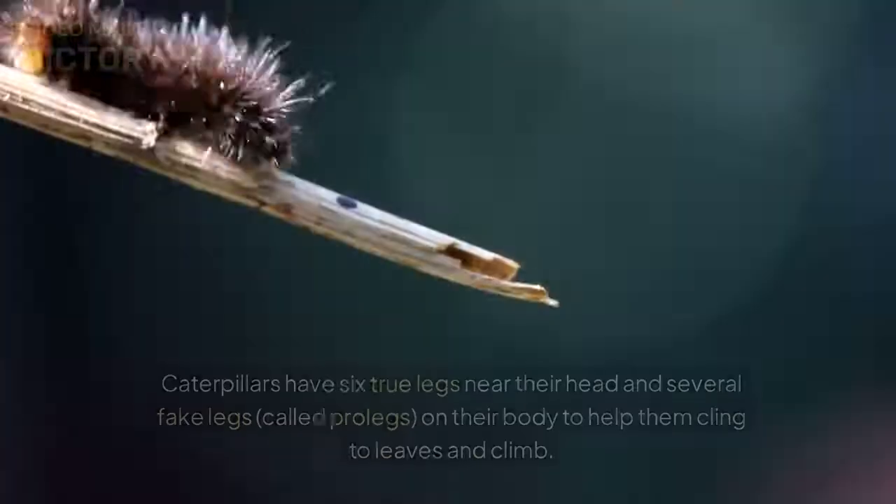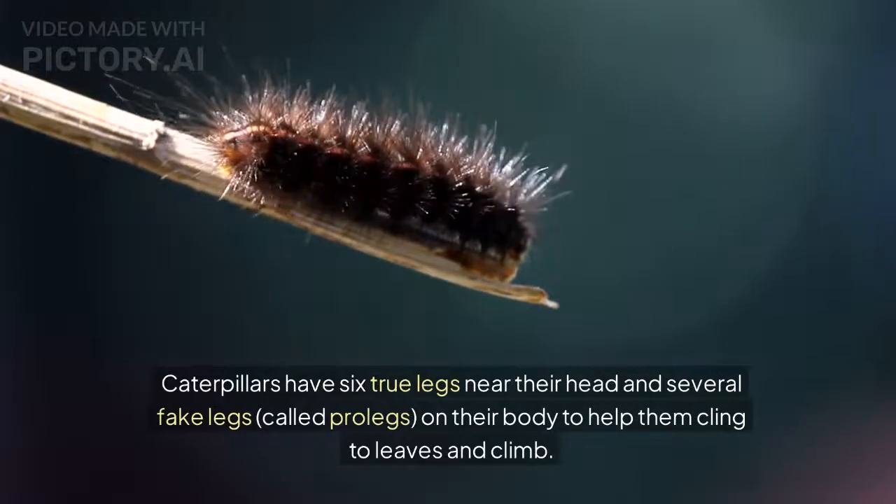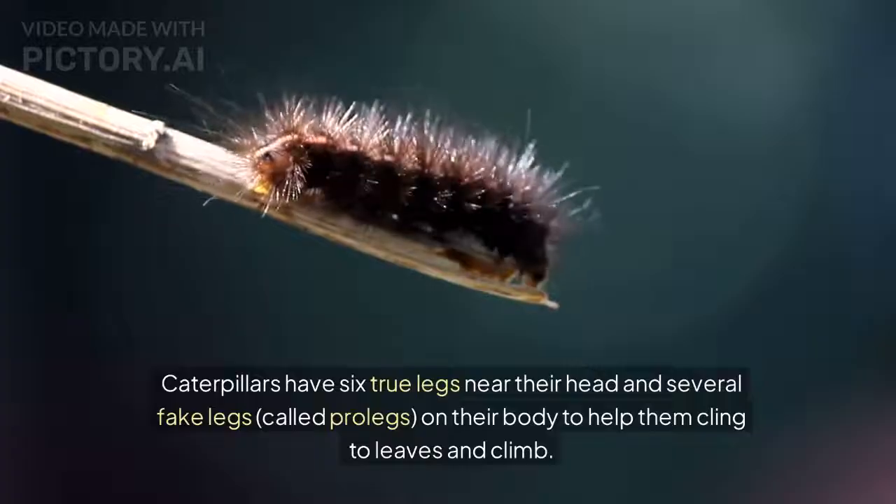Caterpillars have 6 true legs near their head and several fake legs, called prolegs, on their body to help them cling to leaves and climb.